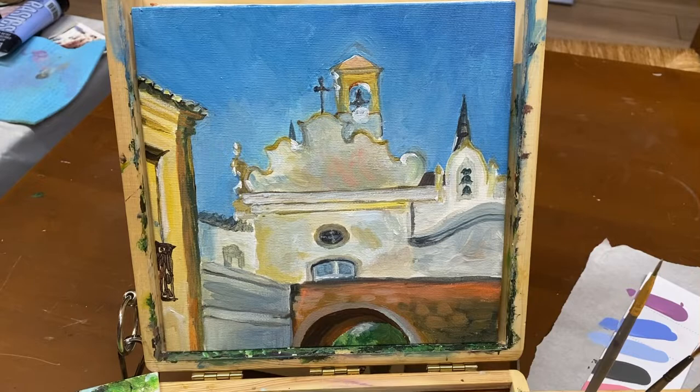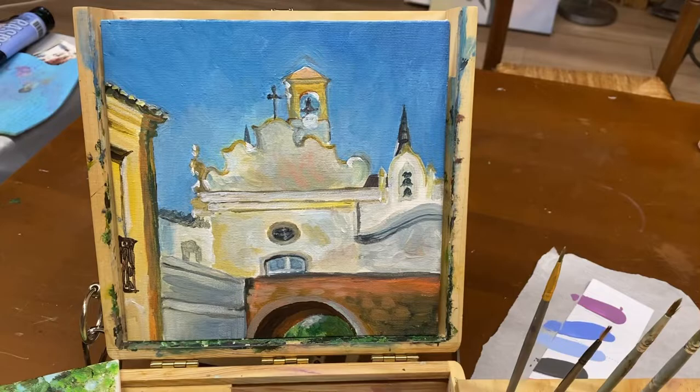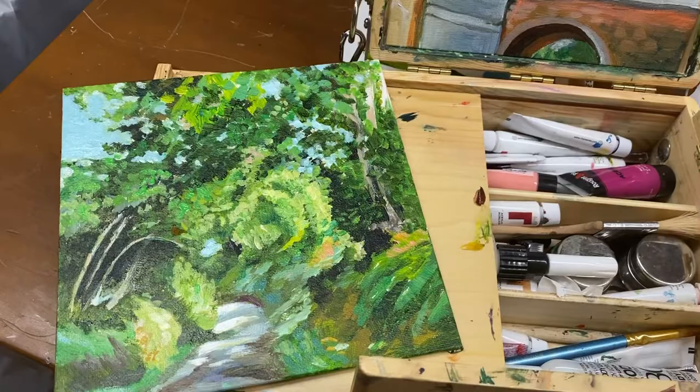This one is from Portugal and it's still in progress. I've got to do some things around the sky, the top of that building, the little crosses on the church behind. I haven't quite finished. This is one of La Forêt de Tompe — the little pathway between the fields.